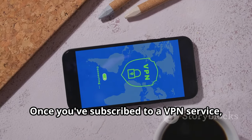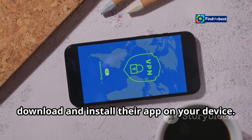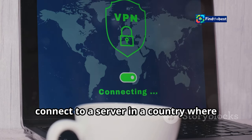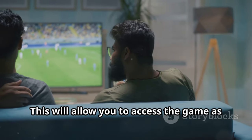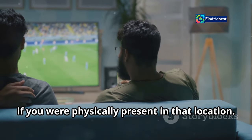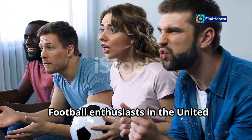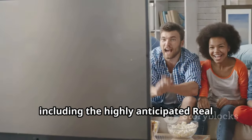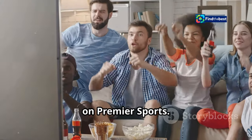Once you've subscribed to a VPN service, download and install their app on your device. Before the match begins, connect to a server in a country where Real Madrid vs. Osasuna is available to stream. This will allow you to access the game as if you were physically present in that location. Football enthusiasts in the United Kingdom can catch all the action from La Liga, including the highly anticipated Real Madrid vs. Osasuna match, on Premier Sports.